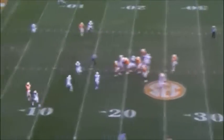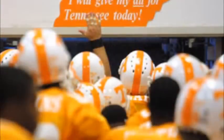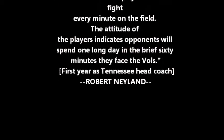Fires for the end zone — caught! Checkerboards. Touchdown. Touchdown. Touchdown. Touchdown. Touchdown.